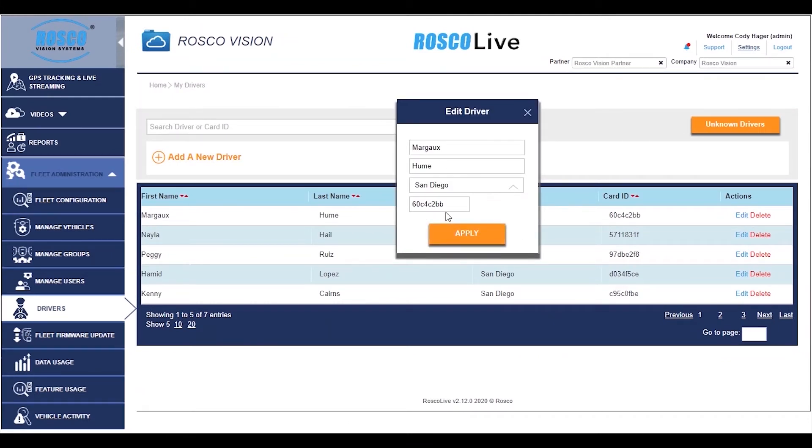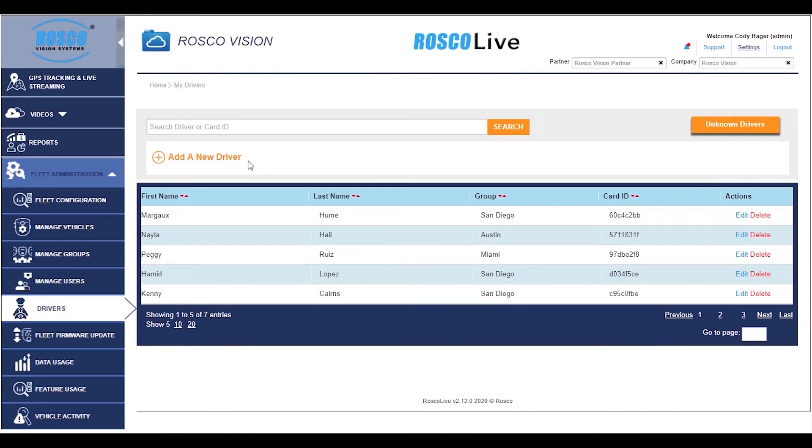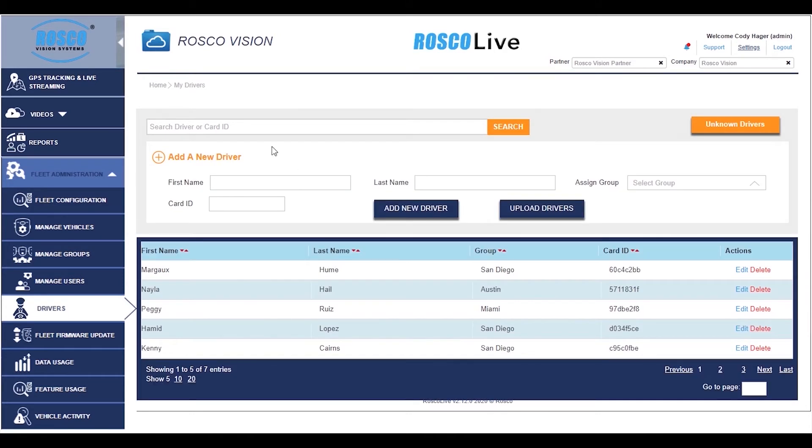Previously, the only way to identify a driver would be to view the Dual Vision video footage and put a face to the vehicle. Now, Roscoe offers driver badges and readers that can link drivers to vehicles, routes, and events.